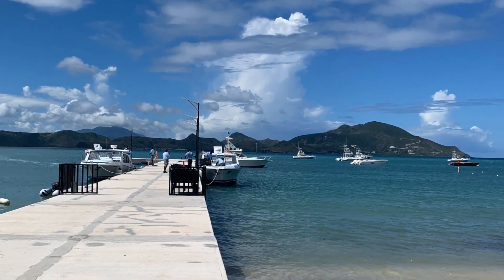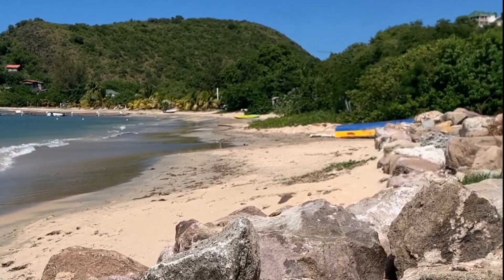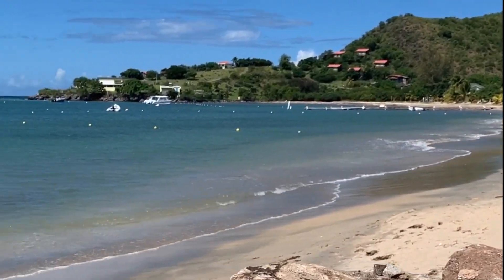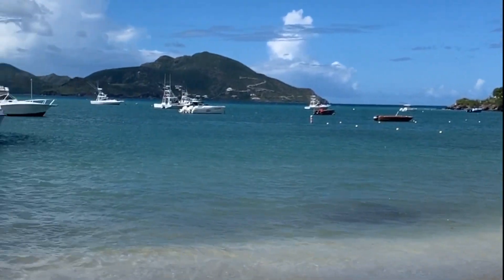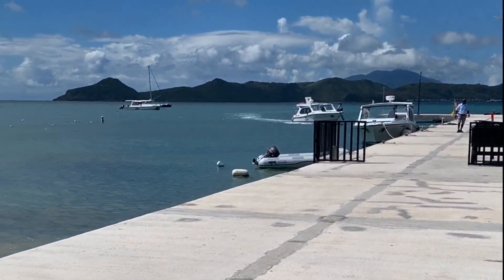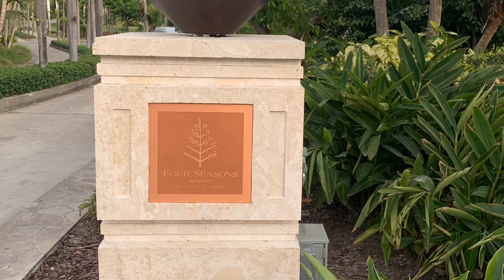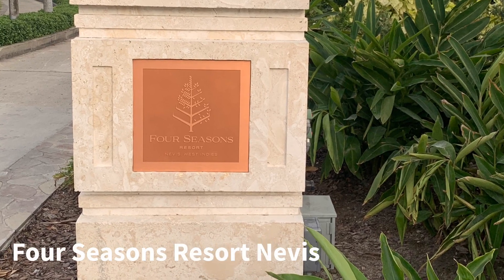We've arrived at the boat dock at Wally Beach. Welcome to Nevis. Now that we're on island, let's take a look at my five favorite hotels, starting with the Four Seasons.